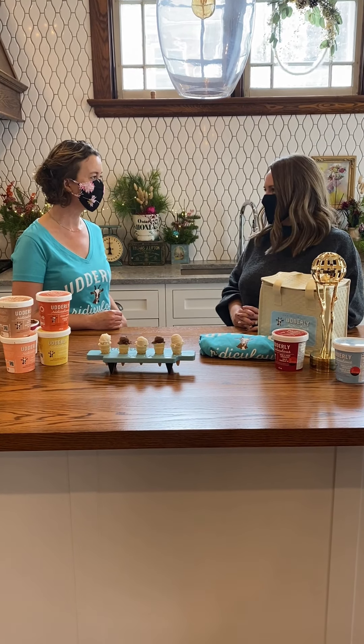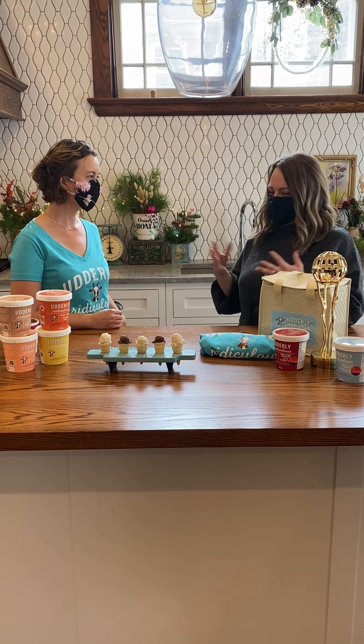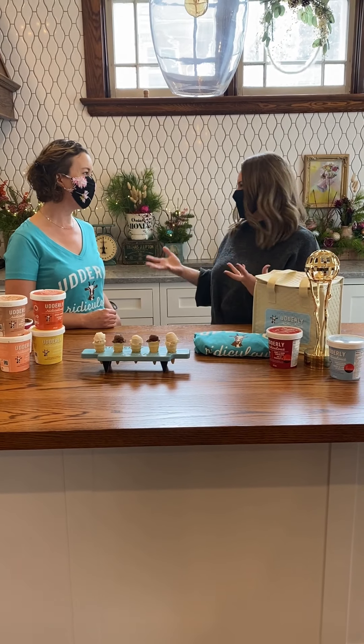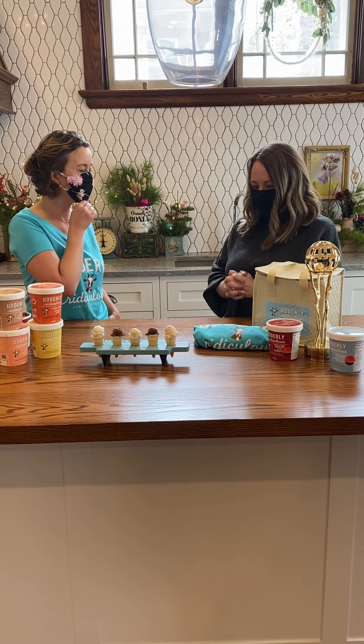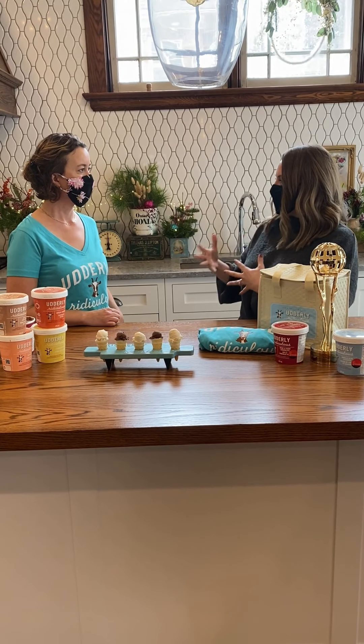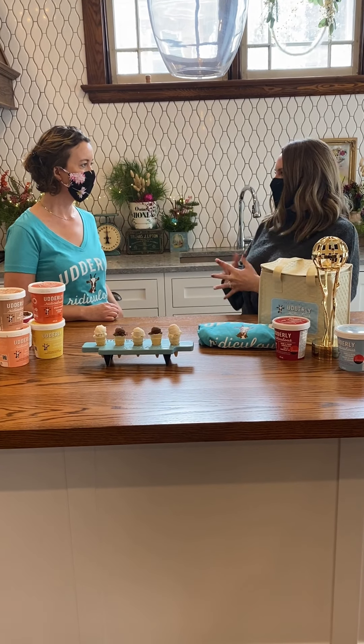Congratulations, that's amazing. A new product being recognized for flavor and innovation, which is what Oxford County is really well known for. One more thing I want to talk about is how can people expect the flavor to taste a little bit different than maybe what they're used to tasting with ice cream?